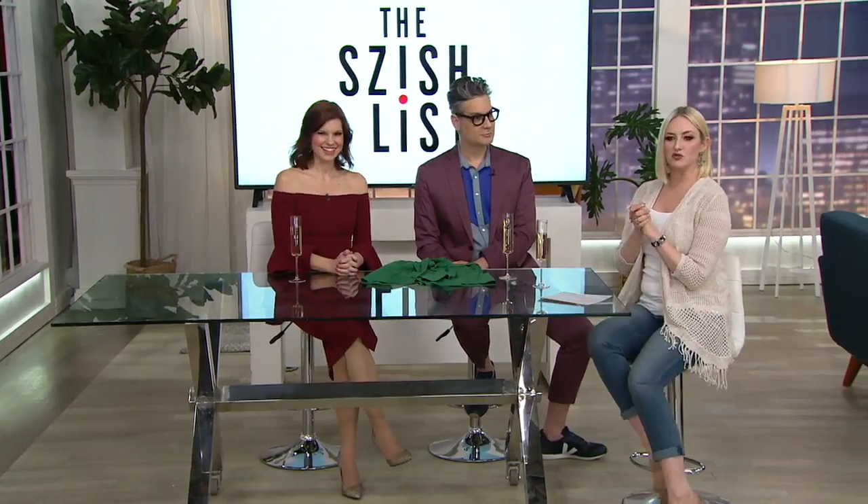We have something to share with you. My shoes — I pointed them out earlier because I love them and I posted them on my Instagram.